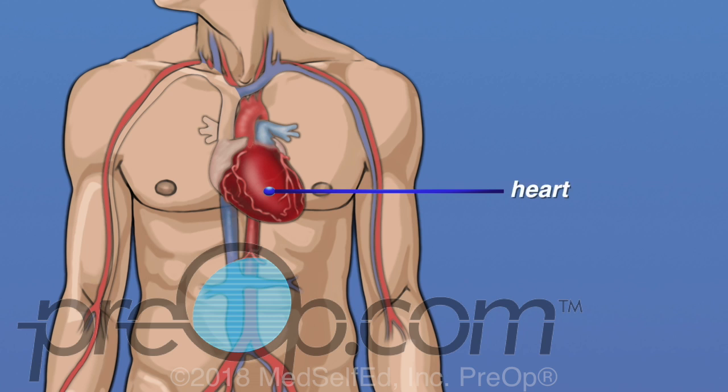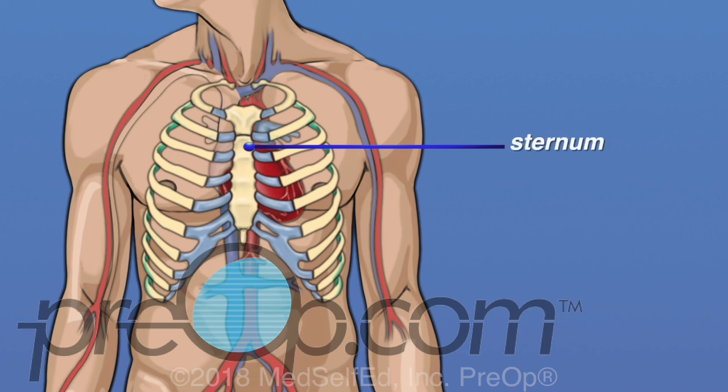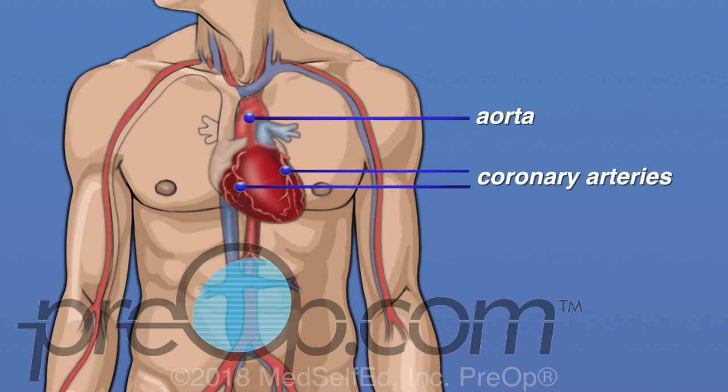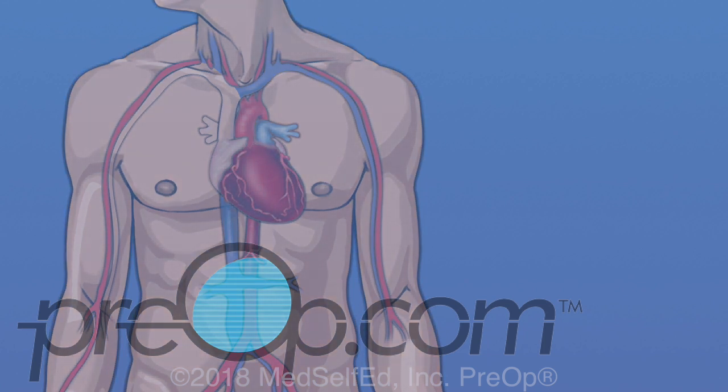The heart is in the middle of the chest, under the ribs. It is protected by the sternum, also called the breastbone. The heart is a muscle that pumps blood to all parts of the body through blood vessels called arteries. Veins are vessels that carry blood back to the heart. The aorta is the largest artery in the body. Two vessels that branch off from the aorta are the right and left coronary arteries. They supply the heart muscle with the oxygen-rich blood that is necessary to keep it working.